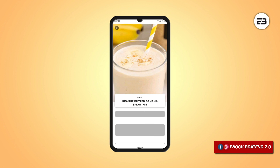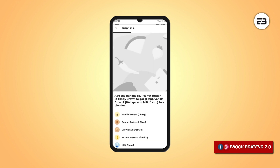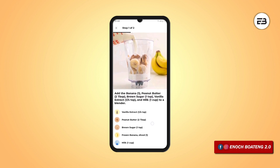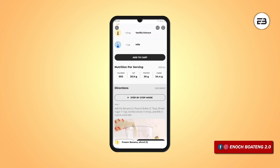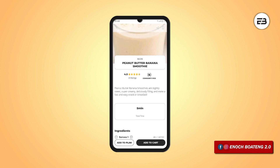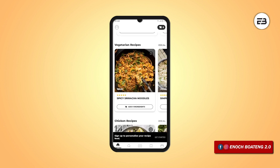The best part is the application provides a video or image step-by-step process for preparing your meals. Whether you want a quick breakfast or a long well-prepared supper, the application also provides an estimated time for each meal. You get to find out the total number of ingredients needed and then either order from the application through Amazon or buy the ingredients yourself. Follow the step-by-step process and get it done.